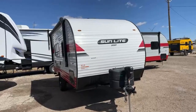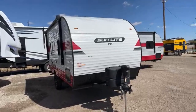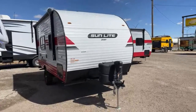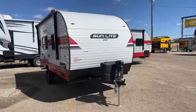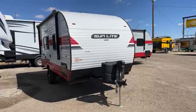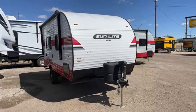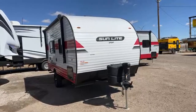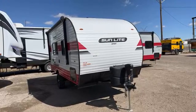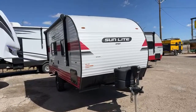Hey guys, this is Cory here at Custom RV in Amarillo, Texas. Today we are going to check out the Sun Ray and Sunlight Campers from Sunset Park RV. These are quickly becoming one of our most asked for and most popular trailers on the whole lot, and I think it's because you can tow them with just about anything. So let's go ahead and get started.